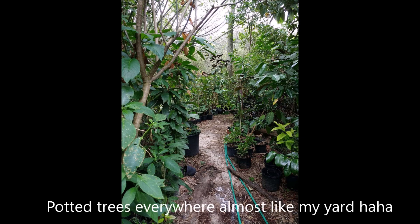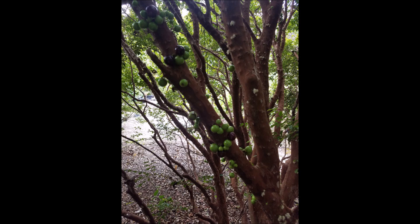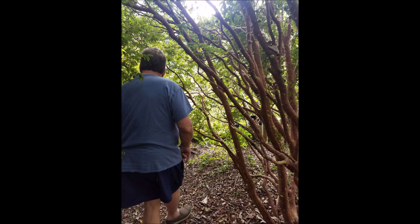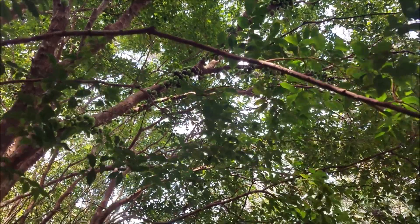Here I'm walking through the back and we're looking at some of the mature jaboticaba trees and all the fruit. I was lucky enough to have Larry Schatzner give me a little tour on his golf cart. We're walking through and he's talking about all the little plants and showing me all the cool things in this backyard.